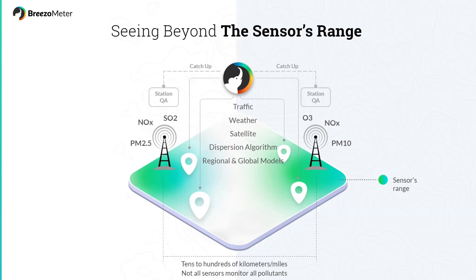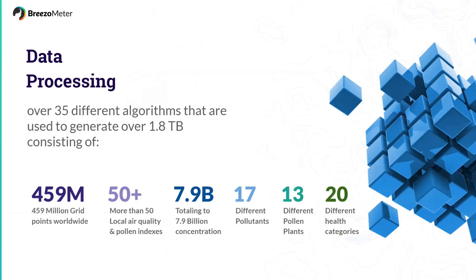We use regional and global models — as I explained before, the effects are both — and we use machine learning to predict air quality in time, so we report real-time data rather than delayed data. This data is processed using over 35 different algorithms, and we generate over 1.8 terabytes of information every single hour. You can see numbers for the pollutants and the different health categories as well.